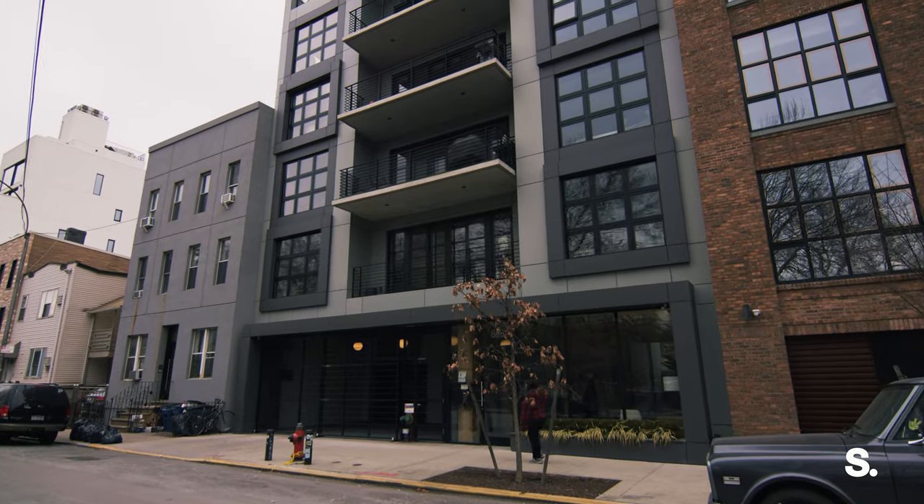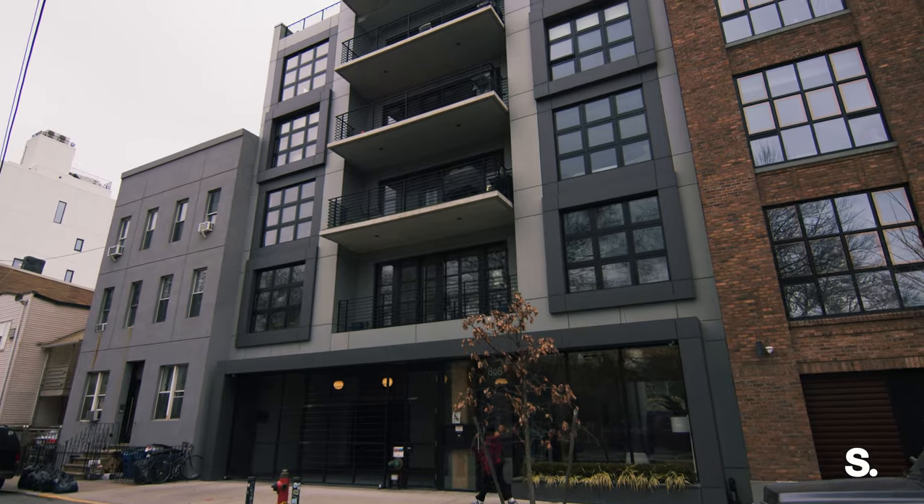Hey, I'm Maggie Chung of Sirhan. Welcome to 868 Lorimer. We're at the nexus of Greenpoint and Williamsburg right on McCarran Park. Before I show you the apartment, which I'm super excited about, I'm going to show you a few neighborhood spots that are right outside your door. Come on, let's take a look.